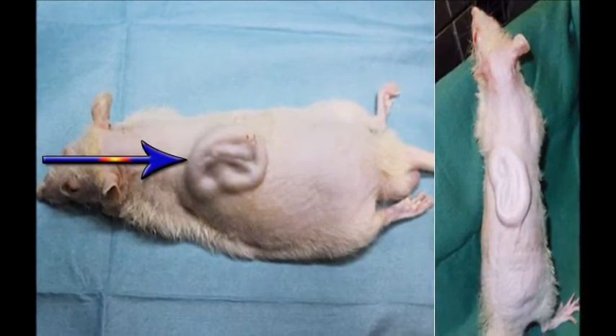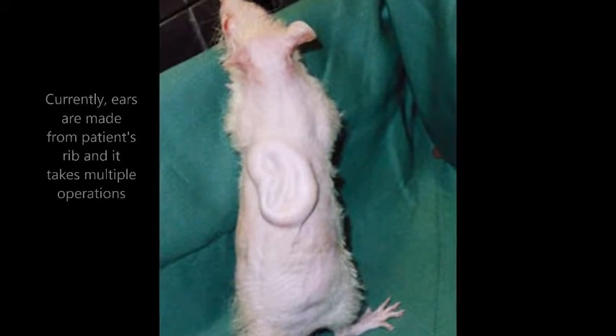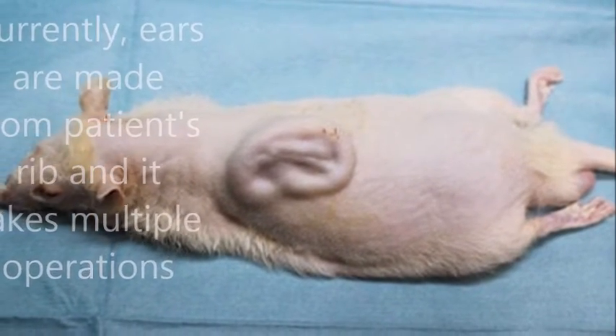In contrast, the new technique would require just a small sample of cells as starting material. Plus, the finished ear would be a living thing and so should grow with the child.